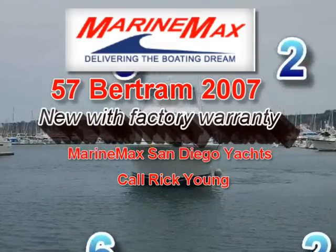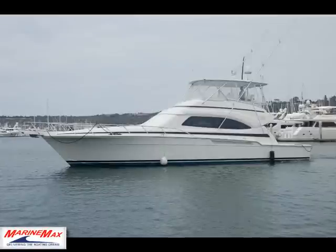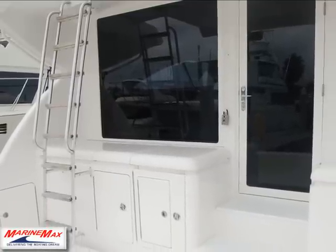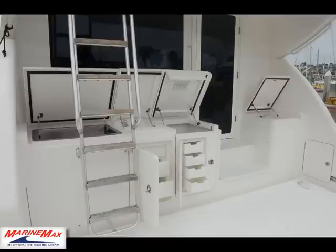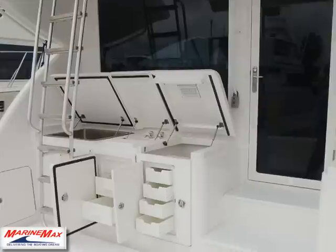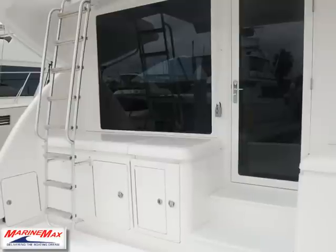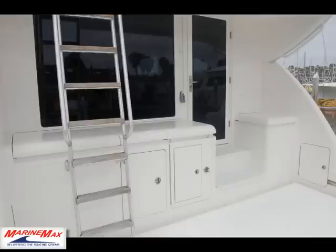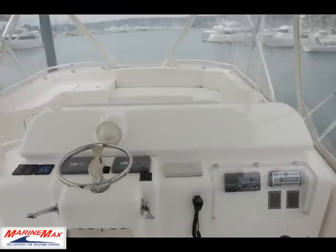Thank you for viewing this 57 Bertram for sale here in San Diego, California. This is a 2007 Bertram that was sold brand new with factory warranties. The boat currently has about 100 hours on it. As you can see, it's set up for fishing — the far left being a freezer, the middle being a sink, the right side being access down into the engine room. The boat is equipped with Caterpillar 1600 C32 engines.